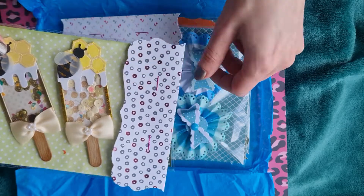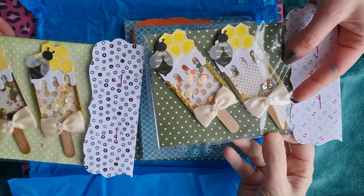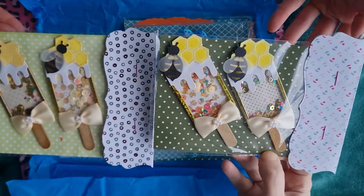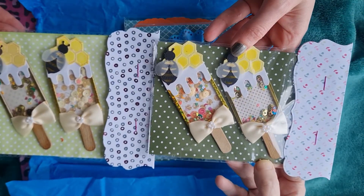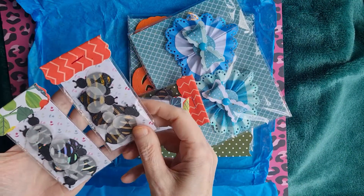They're fantastic - so sturdy, so robust and very very well made. We bought a packet each because there's two of us, so we can do a same stash, different results challenge.